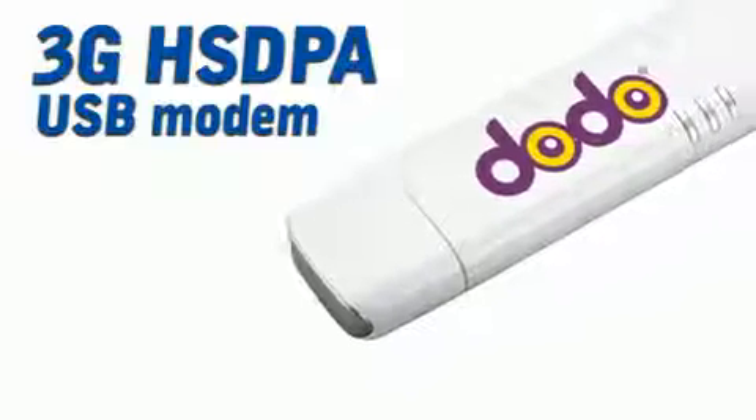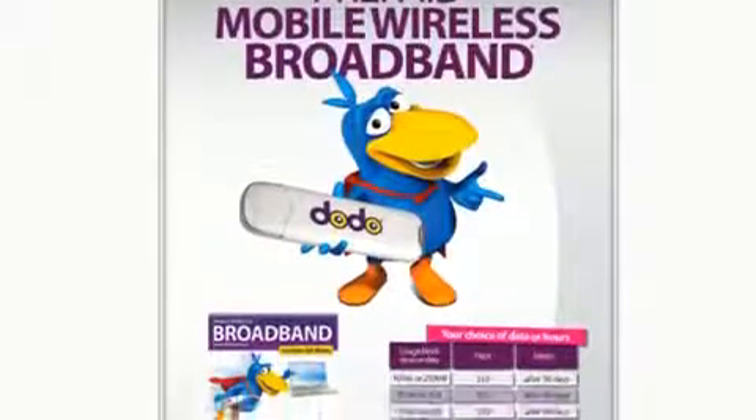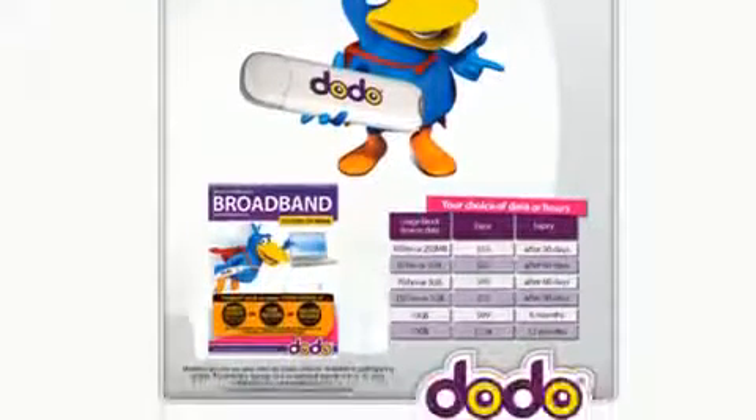The product includes a 3G HSDPA USB modem. Dodo provides market-leading prepaid plans and is flexible in allowing you to choose either data or hours when recharging. Of course, you can purchase additional recharge top-ups at your local Bing Lee store, and there are many more prepaid plans available to suit your needs.